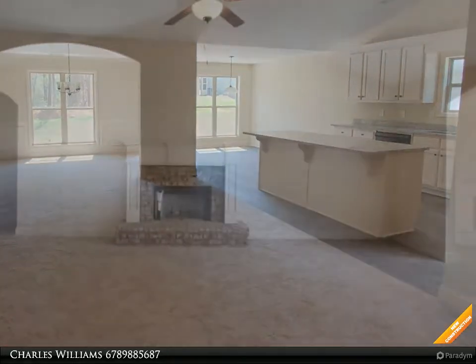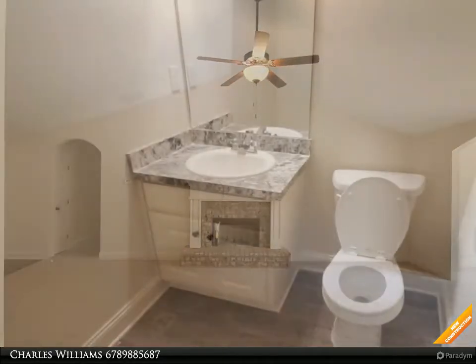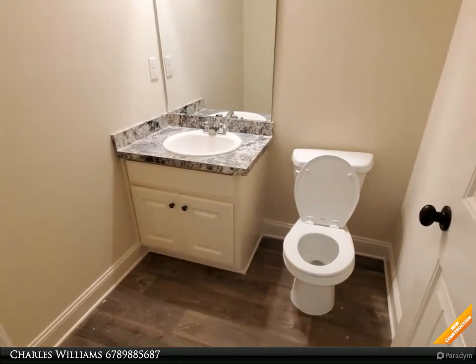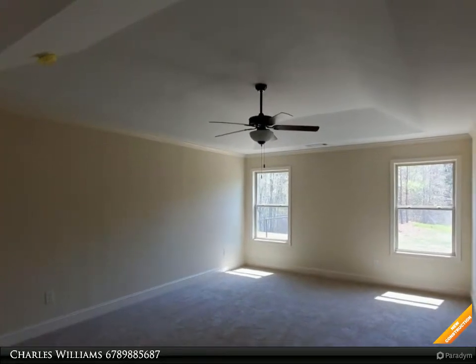Granite kitchen countertops, island, white cabinets, formica bath countertops, vaulted ceiling, walk-in closets, separate dining room with custom trim package. Open great room with brick accent gas fireplace, wall-to-wall carpet. Master suite has tray ceiling.